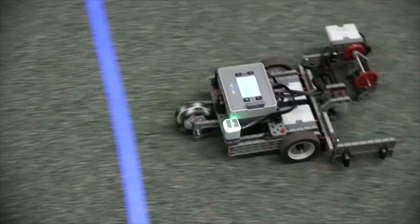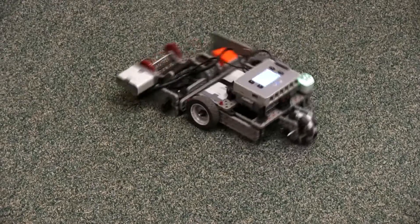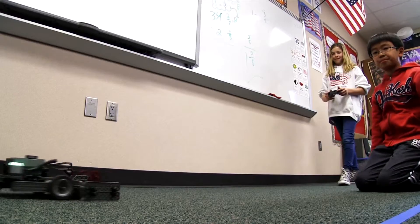STEM is kind of like all of these things that go with robots and building stuff. I would say it's exciting — it's not just boring textbook stuff. It's things that will help you when you grow up, and it's fun and interactive.